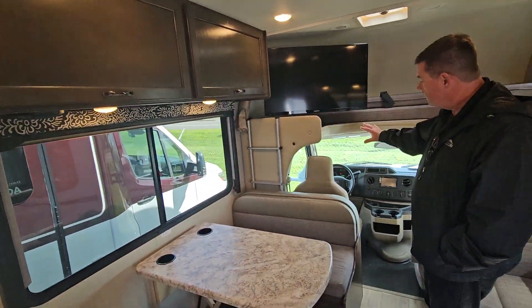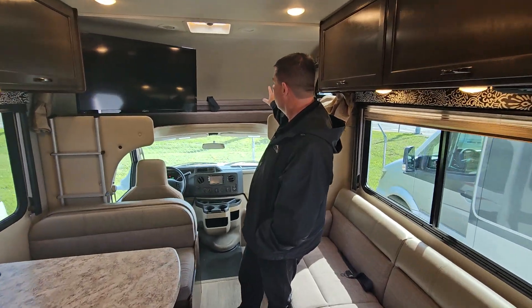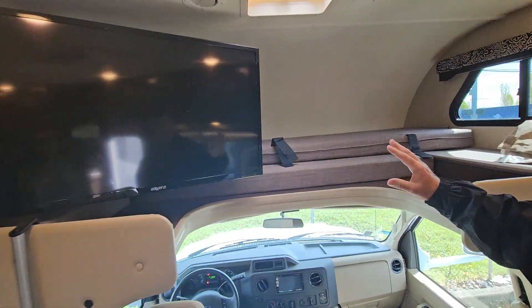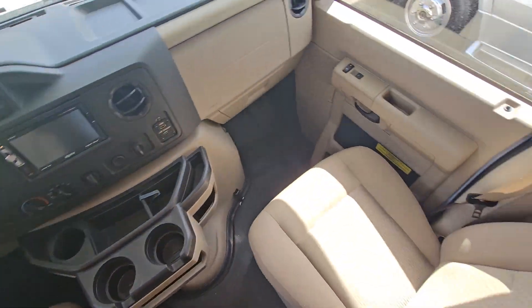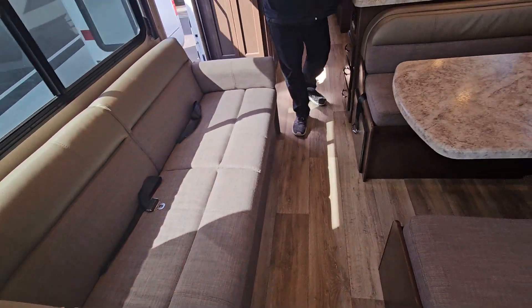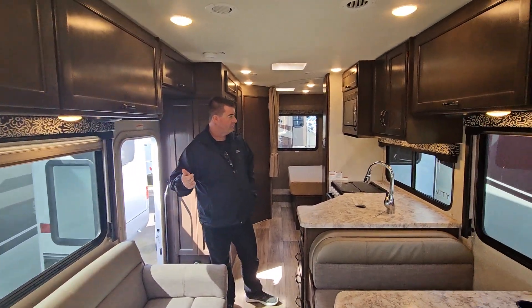This vehicle is a Ford chassis with 8,000 miles on it. You've got a front bunk with a huge TV and a really nice dinette, a couch, outside awning, outside generator, and inside air conditioner.